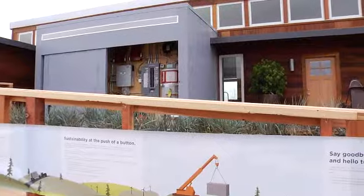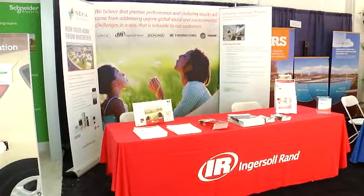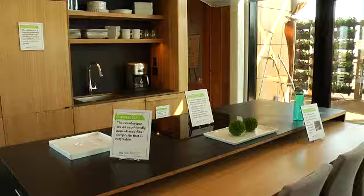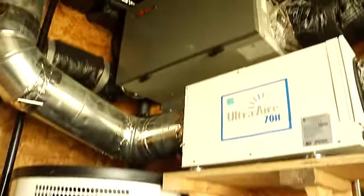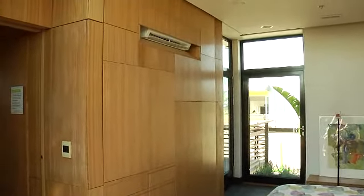This year at the Solar Decathlon, several teams used Ingersoll Rand's Nexia home intelligence solution as the automation hub of their homes. The great thing about Nexia is that it's available today. Homeowners can install just a little bit or a lot. They can pick the way that they want to engage with their home today, be it security, controlling lighting, or their HVAC system. And as their needs grow, as they determine new uses for the system, they can add to it later.